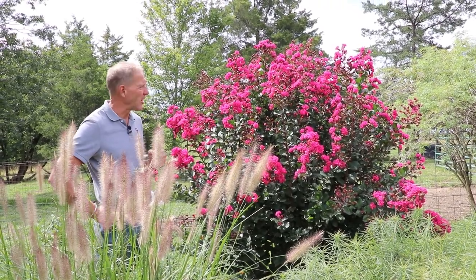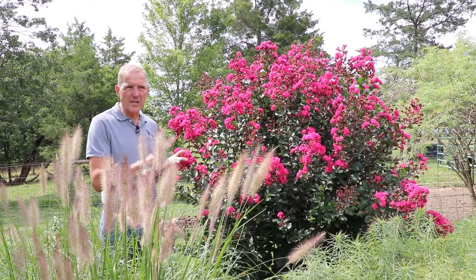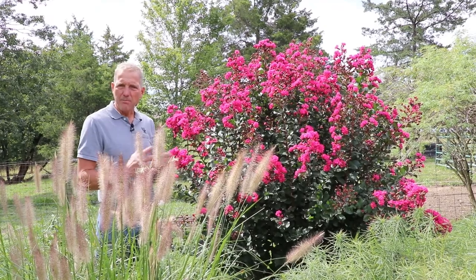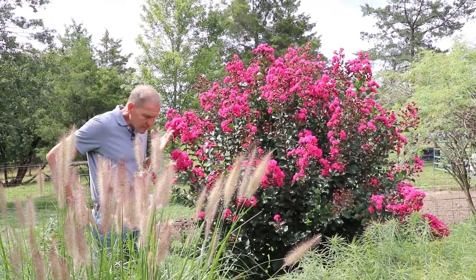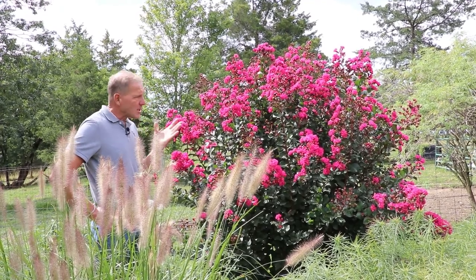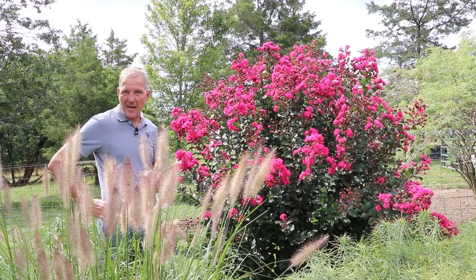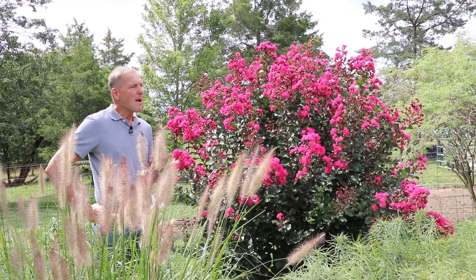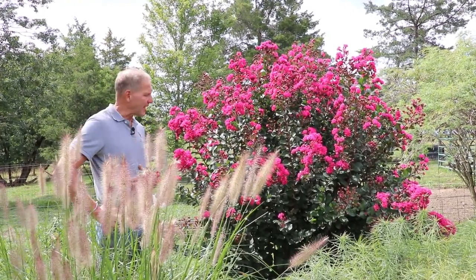There are crepe myrtles in pinks, whites, reds, purples, and lavenders — that's probably the bulk of the color spectrum — so lots of options to choose from. Do your research as we always tell you to do. Crepe myrtles are going to always be happiest in full baking sun. They don't have to have the richest soil, but they prefer a decent soil like everything else.